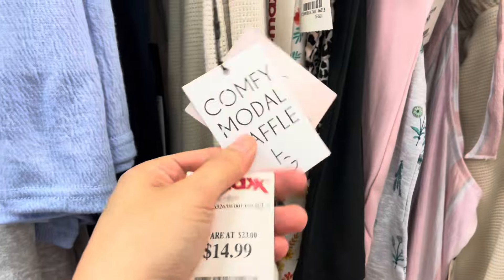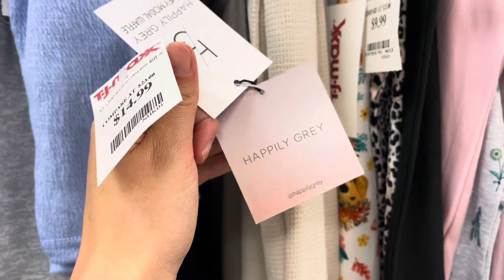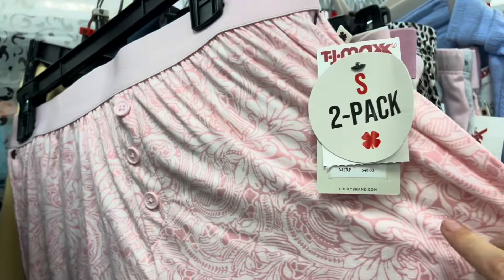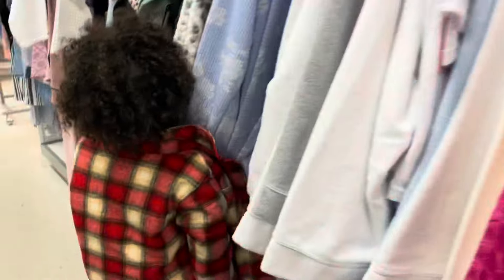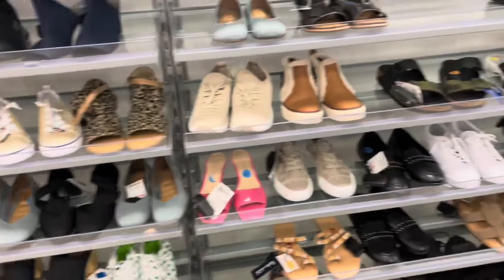$14.99. This is the brand right here — Happily Grey. Super soft. These are soft too, $10. Shoes — I feel like I'm not always impressed with their shoes and stuff.